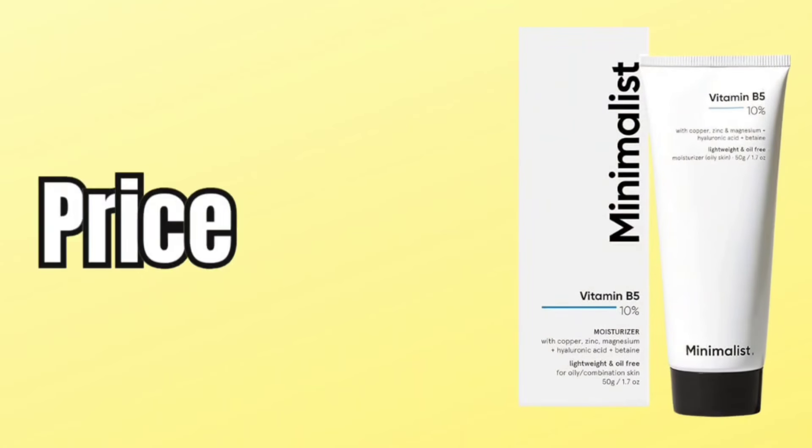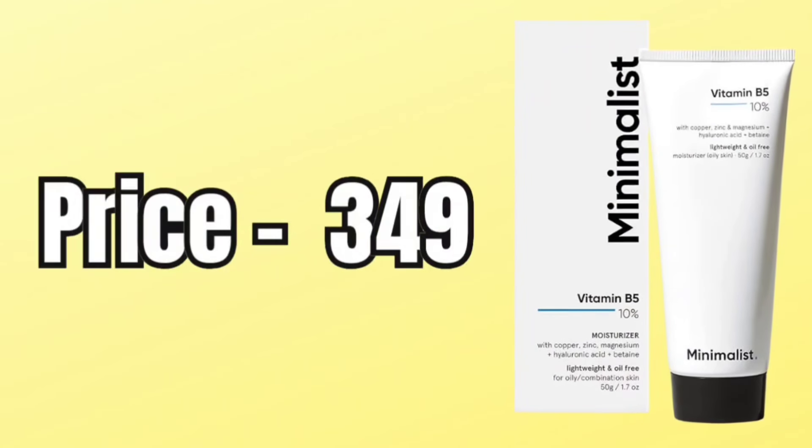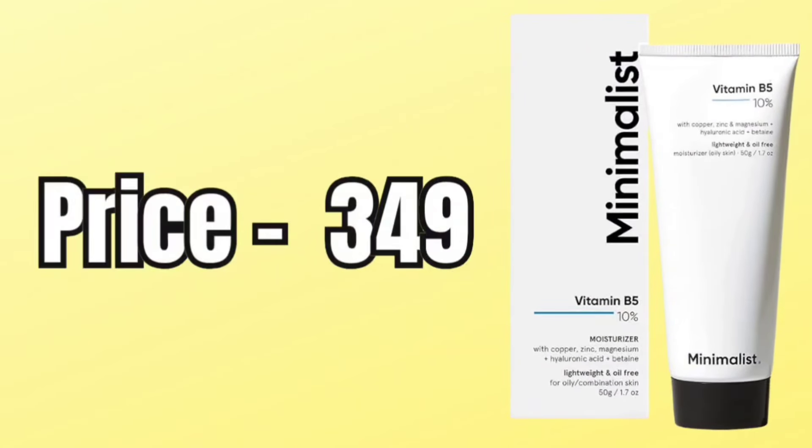This is the Vitamin B5 moisturizer — a non-comedogenic, lightweight, oil-free moisturizer. It is great for oily skin, combination skin, and acne-prone skin. Talking about price, this comes for Rs. 349 for a 50g product. I really like the packaging — it is very decent and clear, nothing fancy, with a clean black and white color palette consistent across their products.